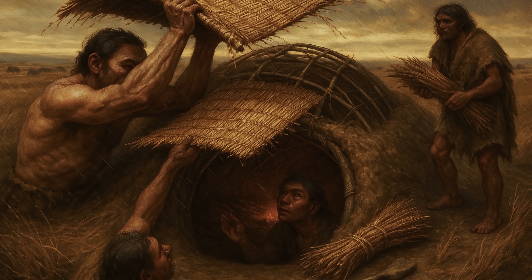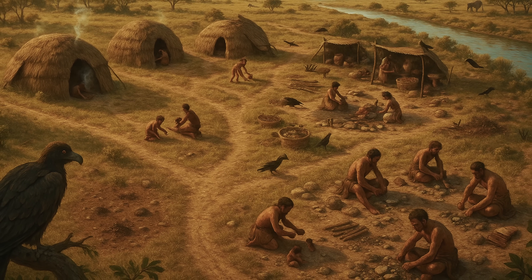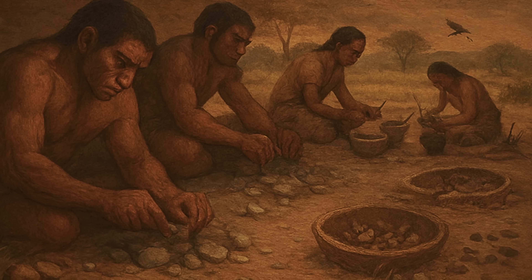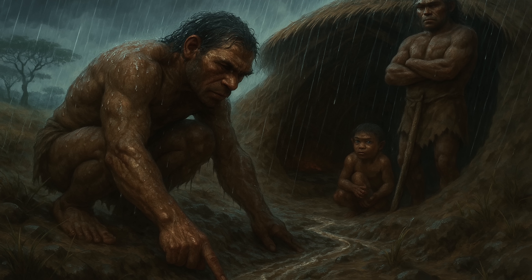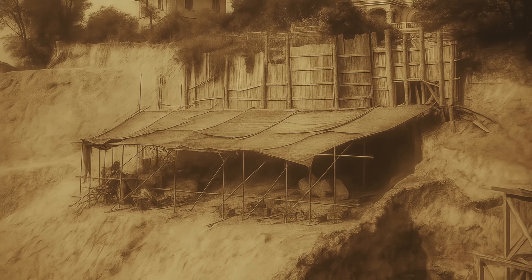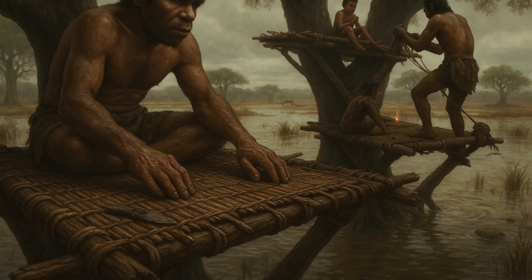The sophistication of these early shelters extended beyond mere protection from the elements. At Gesher Benot Yaakov in Israel, dating to 750,000 years ago, researchers discovered evidence of specialised shelter zones within early human camps — different areas designated for sleeping, tool-making, food preparation and waste disposal, the first examples of organised domestic architecture in human history. Water management was another crucial innovation. Excavations at Terra Amata in France, dating to 400,000 years ago, reveal carefully dug channels around shelter sites designed to divert rainwater away from living areas, with some sites even showing elevated sleeping platforms that kept occupants dry during seasonal flooding.